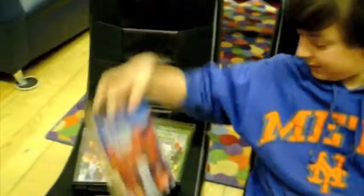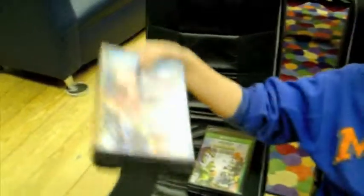Some of our new games include basketball, Lego Movie, and Guardians of the Galaxy. There are also tons of DVDs you can check out to take home and watch with your family.